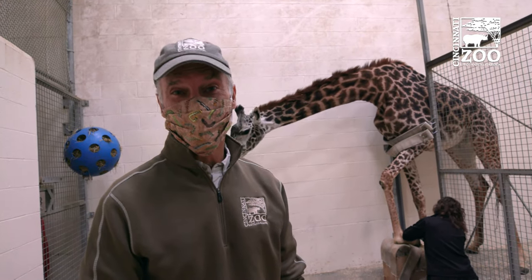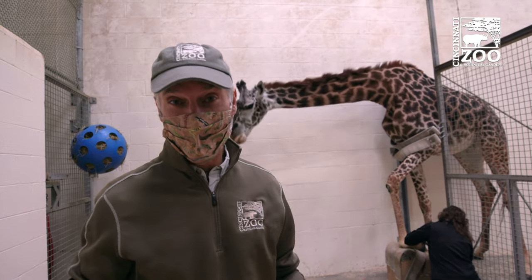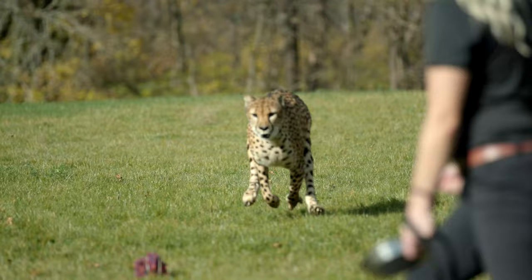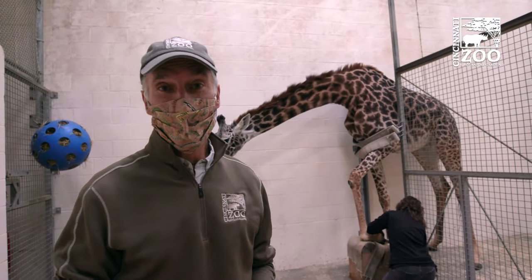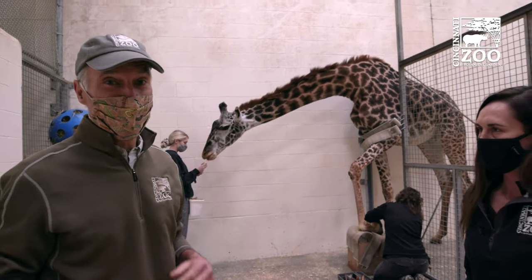Hi there. Behind the scenes at the Cincinnati Zoo, every day there's all sorts of training that goes on. A lot of it is not the kind of training you might think of where the birds fly back and forth or the cheetahs run, but instead for health care and animal husbandry to make sure that the animals stay as healthy as they can. And some of this is just remarkable.